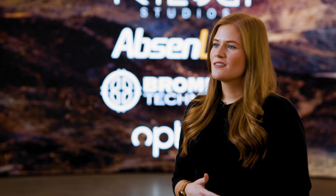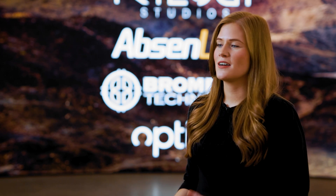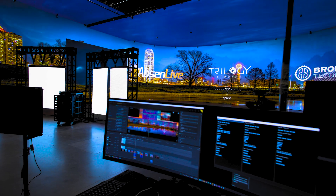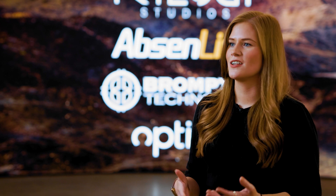As the virtual production world grows in the production industry, we know that clients' needs are also going to grow. Having companies like Absinne, Brompton Technology, and Optic 8 paired together is giving us the best way to provide what our clients need. And especially as they grow, we know that Absinne, Brompton Technology, and Optic 8 are also going to grow with us.